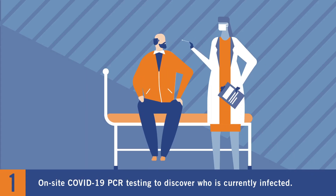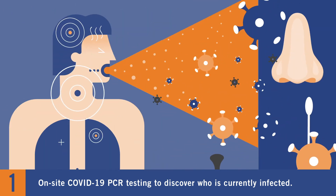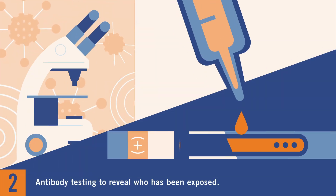Authorized COVID-19 PCR testing to discover who is currently infected. Antibody testing to reveal who has been exposed.